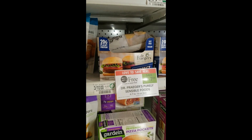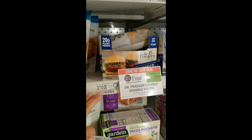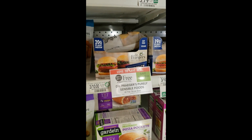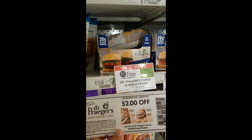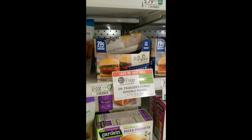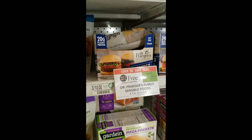This next deal is back again and gets even better because there's an Ibotta rebate. We have these Dr. Prager Sliders that are buy one get one free at $3.33 each, so you pay $3.33 for both. Minus this $2 off PDF coupon from signing up for their emails, you get paid $0.67 for every two. There's also an Ibotta rebate for $1 back — the individual ones qualify — making it a $2.67 moneymaker for every two. I'm getting four today.